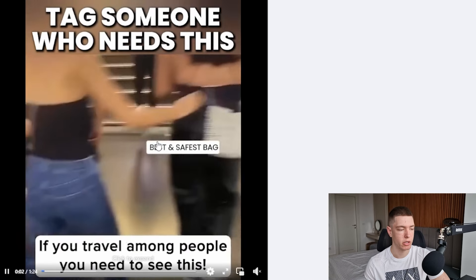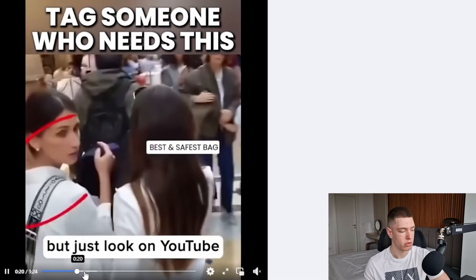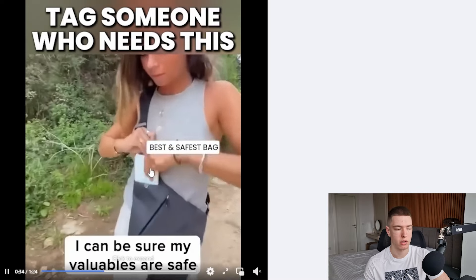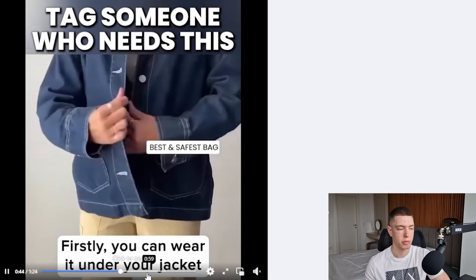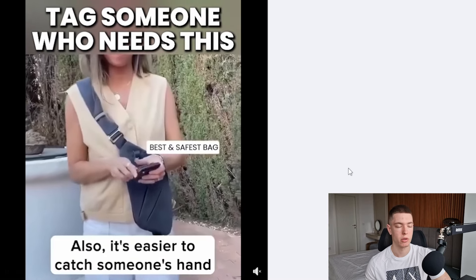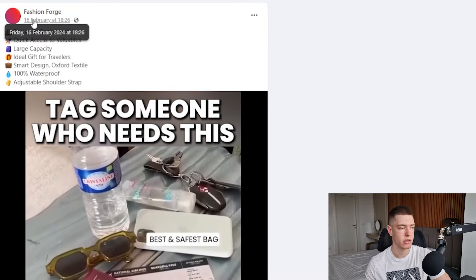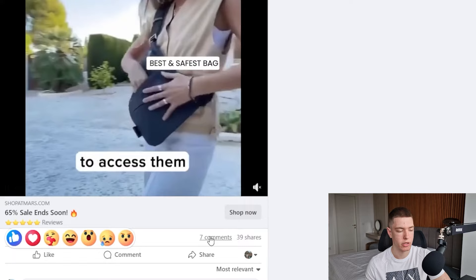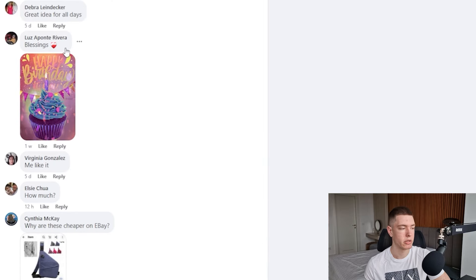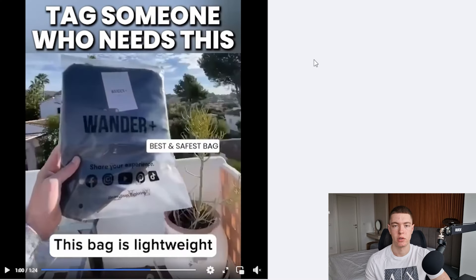The second product for March is this anti-theft travel bag. The ad is about a minute 24, so we're not going to watch the entire thing, but it basically shows the product off, shows some of the benefits, shows people wearing it, and shows how it can help them. All you want to do in your ad is show exactly how it's going to improve your customer's life. This ad has been around since the 16th of February — very recent — and it's already got 169 likes, 7 comments, and 39 shares. Since it's only been around a few days, it's definitely showing some potential.